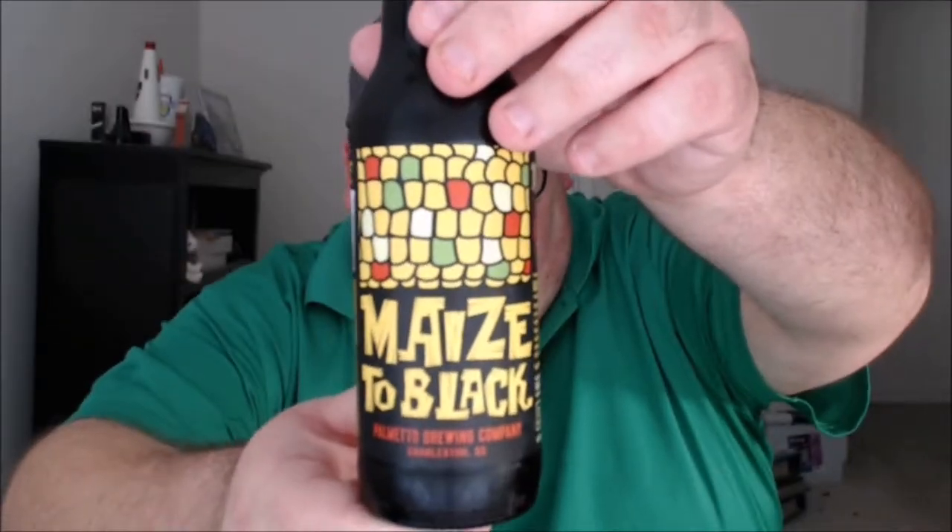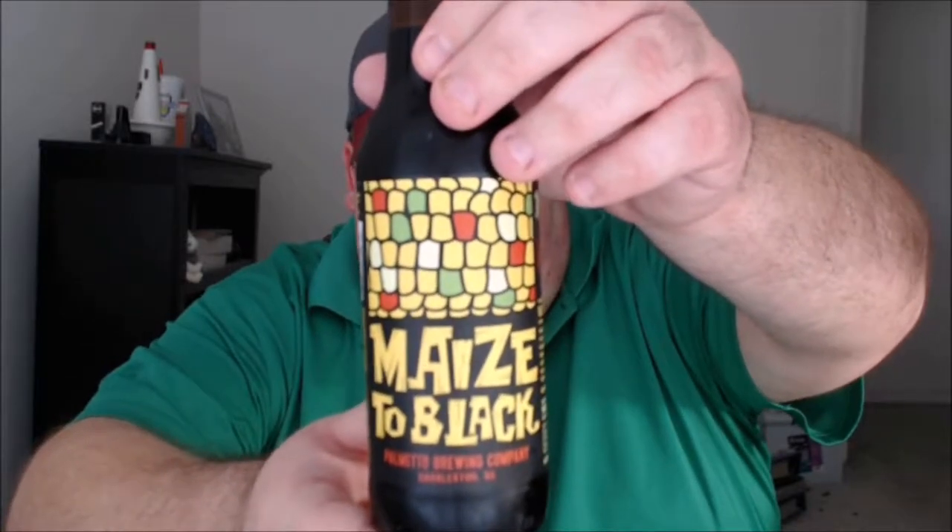What's up everybody, Justin here bringing you another poorly reviewed beer from Palmetto Brewing Company, Charleston, South Carolina. This is Maize to Black, a black lager. Notes on the bottle from the brewery: inspired by Mexican street corn. Looks are deceiving — this 4.5% ABV beauty is as light as they come, with a little cayenne heat and a hint of lime on the finish. 4.5% ABV, 20 IBUs.